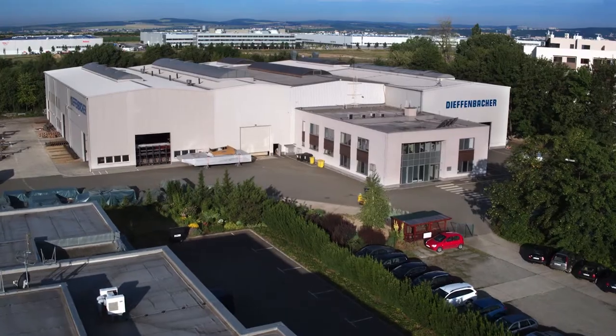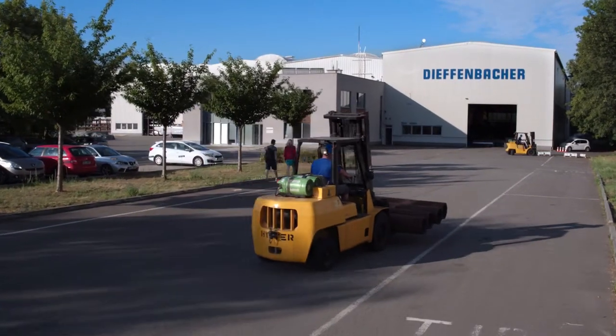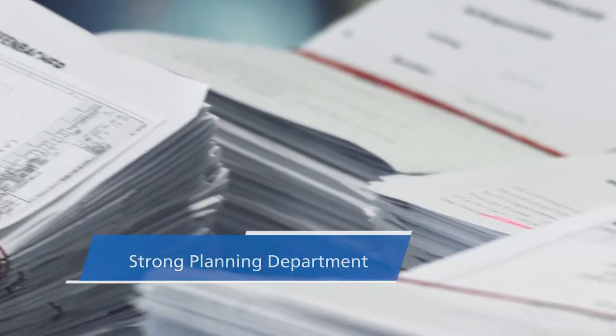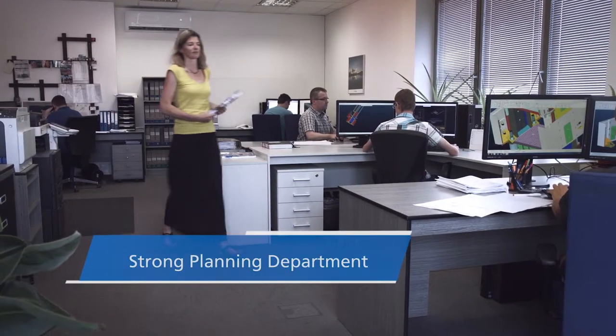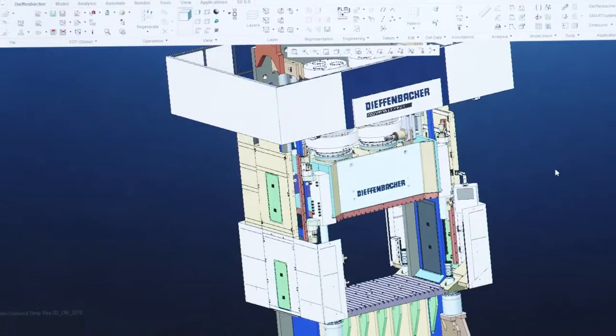The Diefenbacher facility in the Czech Republic is part of the global Diefenbacher production network. The site is supported by a strong planning department. In cooperation with the German headquarters in Eppingen, experienced engineers develop pioneering press technologies for the entire Diefenbacher group of companies.